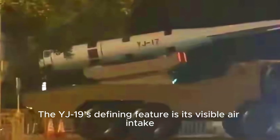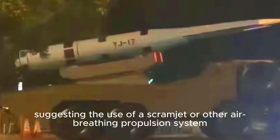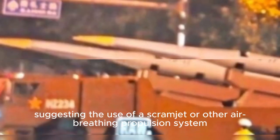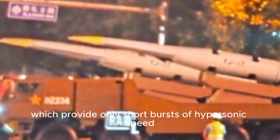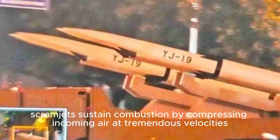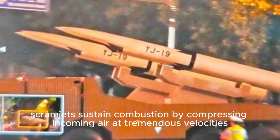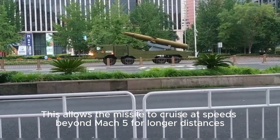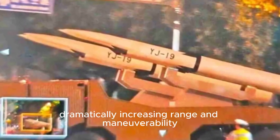The YJ-19's defining feature is its visible air intake, suggesting the use of a scramjet or other air-breathing propulsion system. Unlike rocket-boosted or gliding designs, which provide only short bursts of hypersonic speed, scramjets sustain combustion by compressing incoming air at tremendous velocities. This allows the missile to cruise at speeds beyond Mach 5 for longer distances, dramatically increasing range and maneuverability.